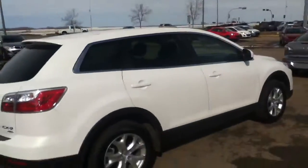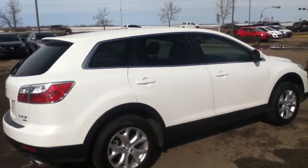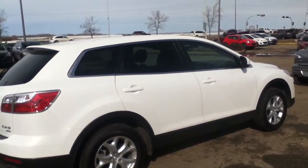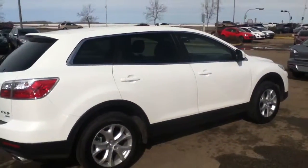And there we have it, Rakesh — this is the 2012 CX-9. If you do have any questions, you can give me a call or send me another email. The phone number you can call me at is 780-665-5224. Alright, bye.